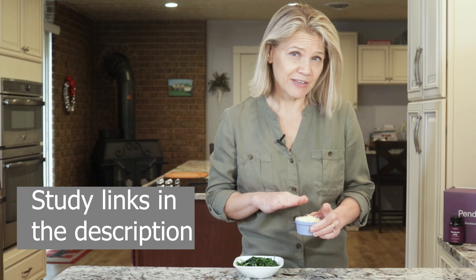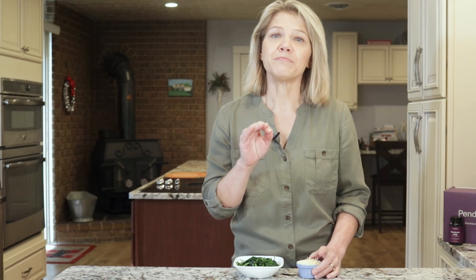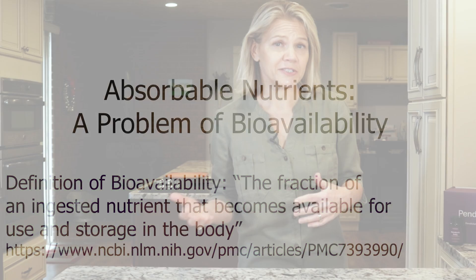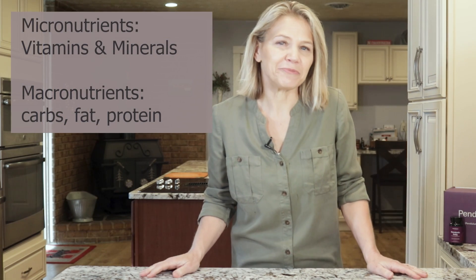If you are lucky, 40% of the calcium from the cheese will get absorbed and used. This measure of the amount of an ingested nutrient that becomes available for use and storage in your body is called bioavailability. When discussing poorly absorbed nutrients, the concern is with micronutrients like vitamins and minerals more than macronutrients. Unfortunately, there cannot be an easy-to-read bioavailability chart because there are so many variables that affect bioavailability.